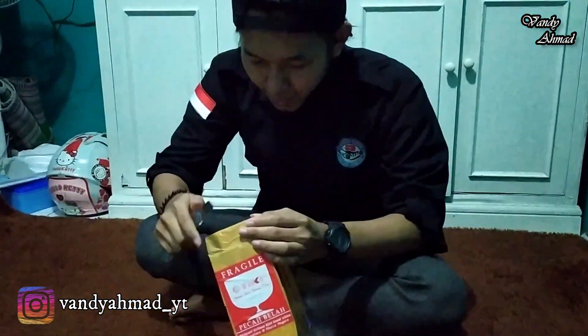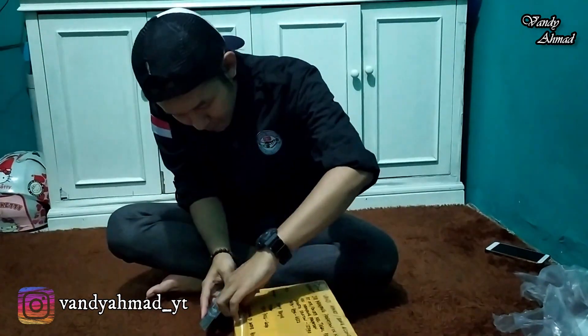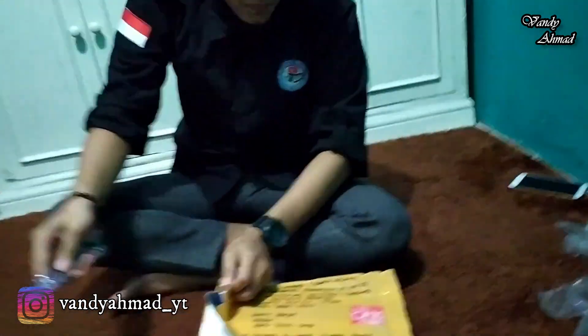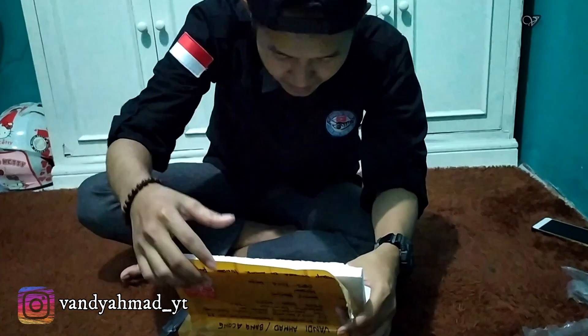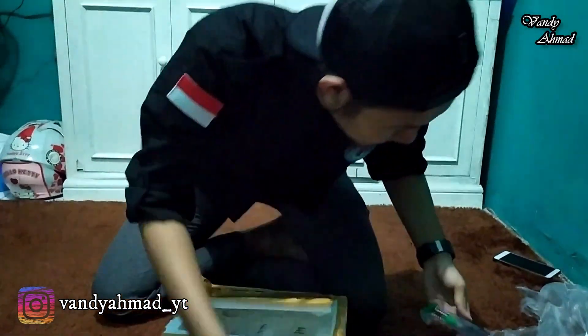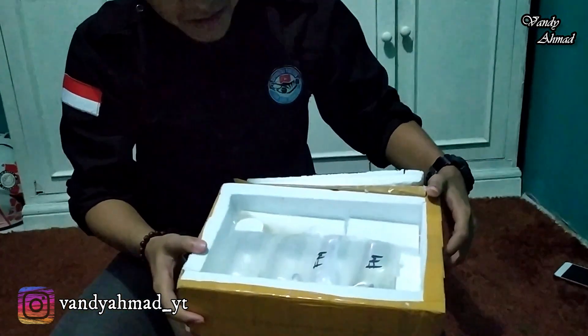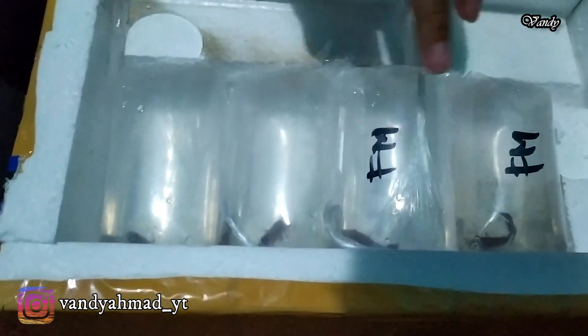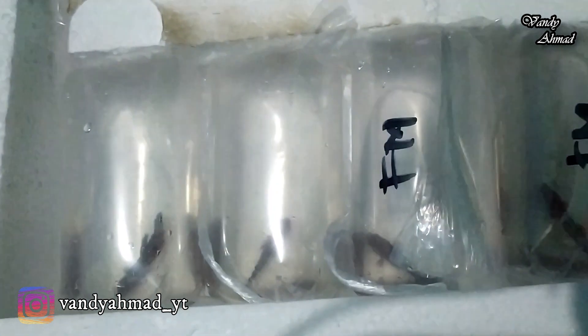Kita buka. Ini dia paketnya. This is the Beta Montana Medan. We have 4 betta fish — 2 female and 2 male. And all of them still alive. Thank you!